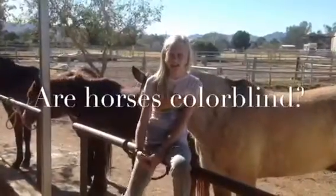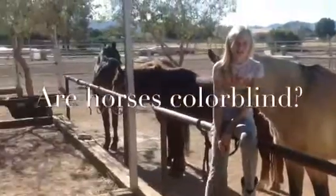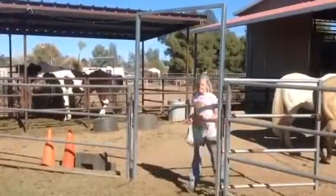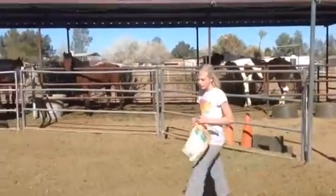Hi, my name is Taylor, and this is my science fair project: Are Horses Colorblind? Today I am going to prove that horses are not colorblind.